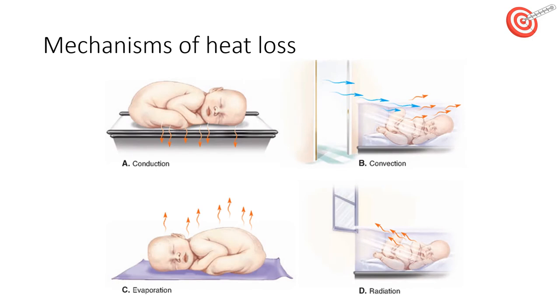Babies lose heat in a number of ways. Conduction is when you lose heat through physical contact with another surface or body. To prevent this we can use pre-warmed towels and mattresses, have as warm hands as possible, warm our stethoscopes, use warm blankets on our weighing scales, and quickly dress babies and have hats on to insulate them.